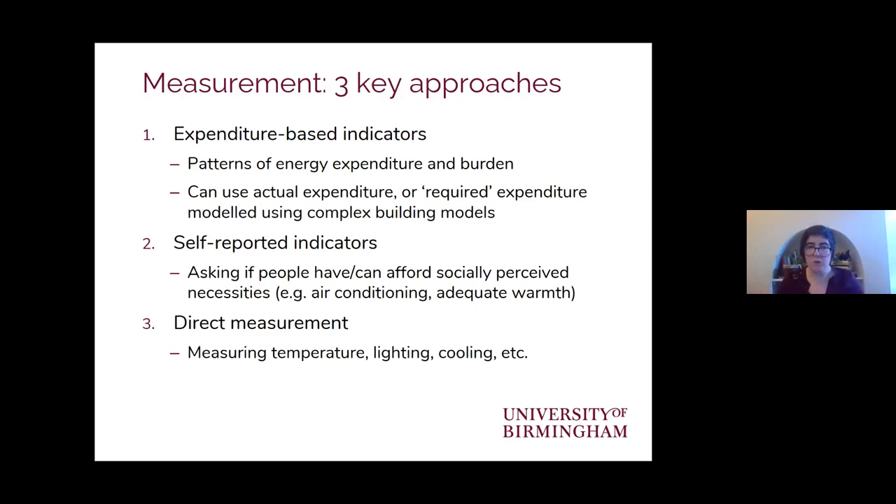There's a second approach of asking people whether they have access to, or can afford, a set of socially perceived necessities — things like having an AC unit, having central heating, being able to keep adequately warm during winter or cool during summer. The third is around trying to directly measure the problem using temperature loggers inside, trying to work out the amount of light and whether that's adequate, and similarly with cooling.